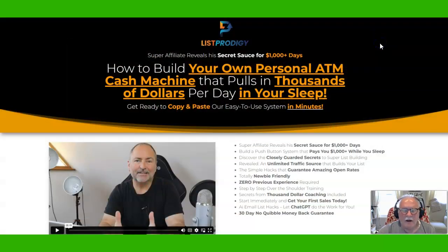Hey, it's Fred the Submarine Guy. Today I'm going to review List Prodigy, which is a program put together by Trevor Carr — you see his face right down here — and also Fergal Downs, which you'll hear from if you go over to the site as well. It's called List Prodigy, and it's how to build your own personal ATM cash machine that pulls in thousands of dollars per day while you're in your sleep, and it teaches you how to fill your list with buyer leads.